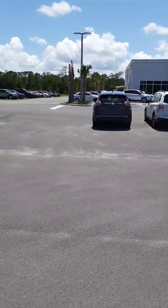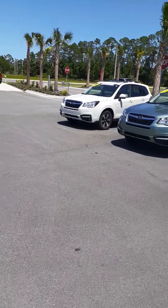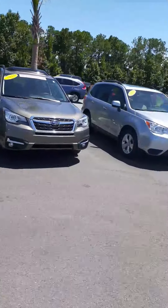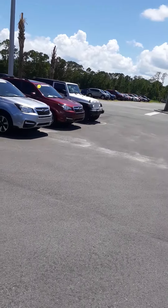You inquired about a 2017 Forester. We actually have two of them. One is white, which is the one right over here with about 13,500 miles. And then I also have a red one, which is down the end over here with about 23,000 to 24,000 miles.